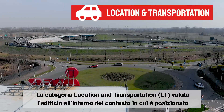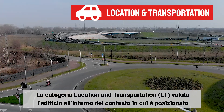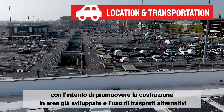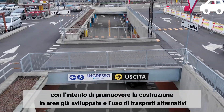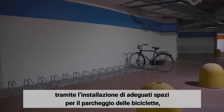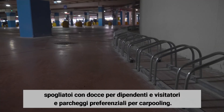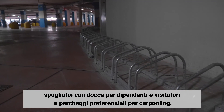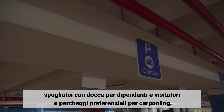Location and transportation considers the building within its surrounding area, promoting construction on previously developed sites and alternative transportation — providing plenty of spaces to lock up bikes, as well as showers and changing rooms for workers and visitors that come by bike, and several preferred parking spaces for carpoolers.